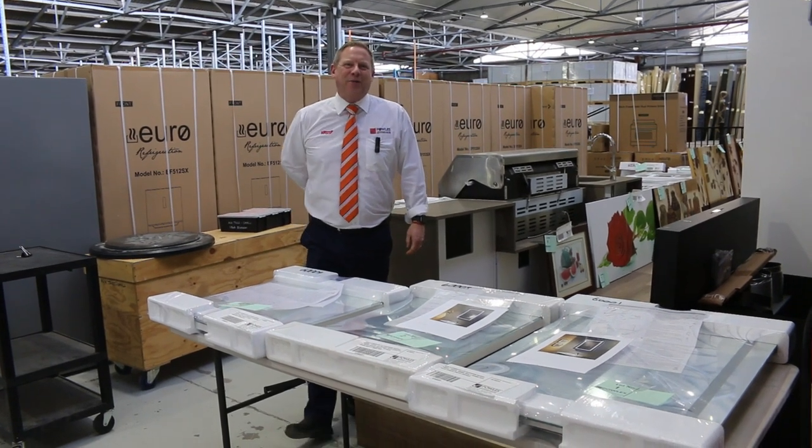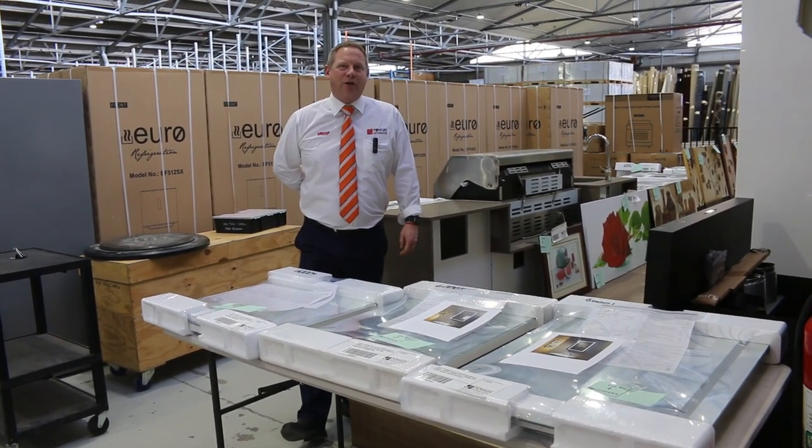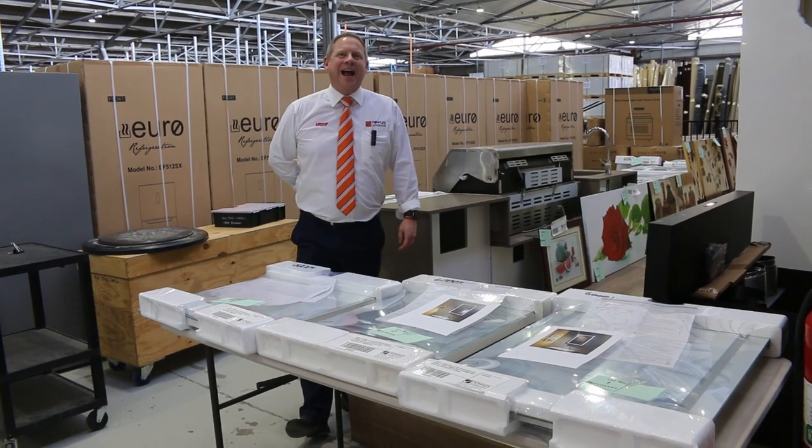Hi, I'm Liam from Fowles, and welcome to the Home Renovators Auction Preview for Wednesday, the 3rd of August 2022, at 10am.